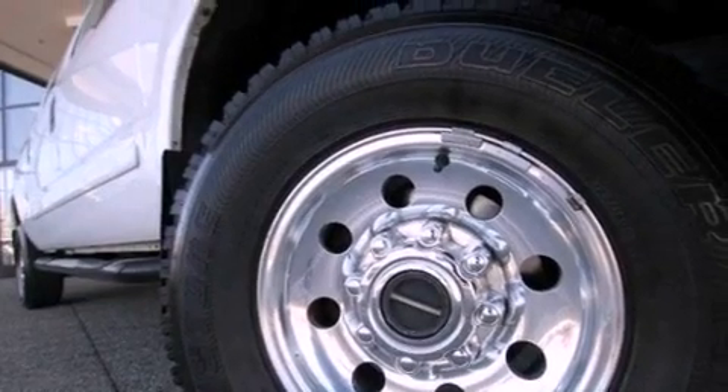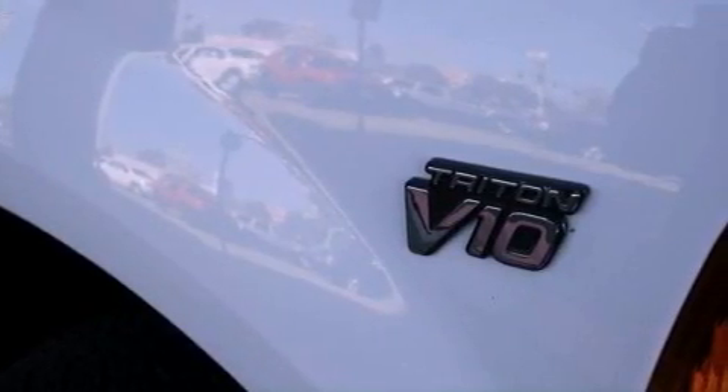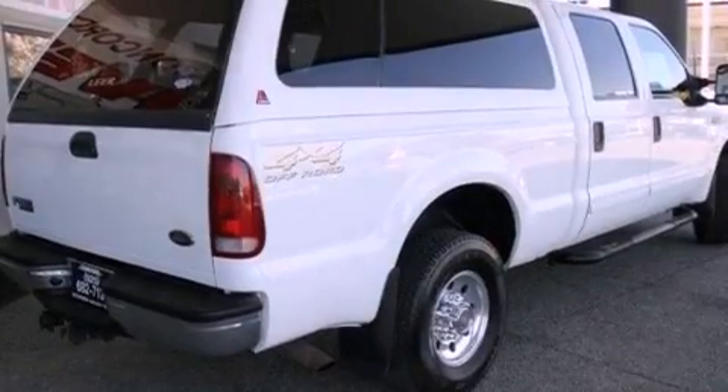Features include alloy wheels, cruise control, a sliding rear window, running boards, an anti-lock braking system, dual airbags, and a trailer towing package.